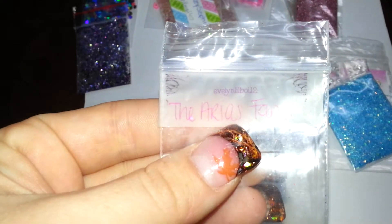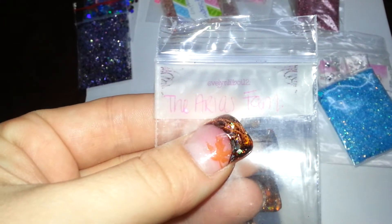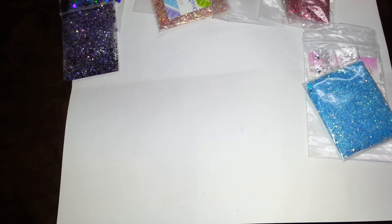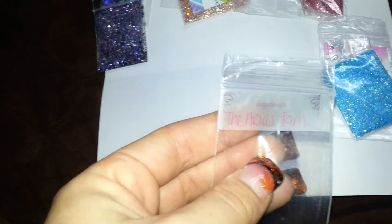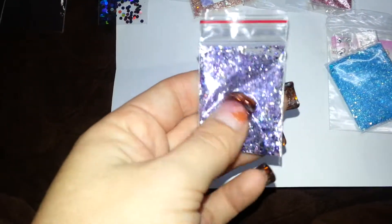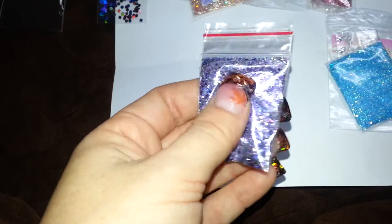My first one is from — I want to say it's Evie, Evelyn — Evie Little Boiled Boy 2, I want to say. Sorry if I butchered that. And this is the Aeris family, I want to say. Sorry if I butchered that. And this is her mix — it's a purple mix, it's very pretty.